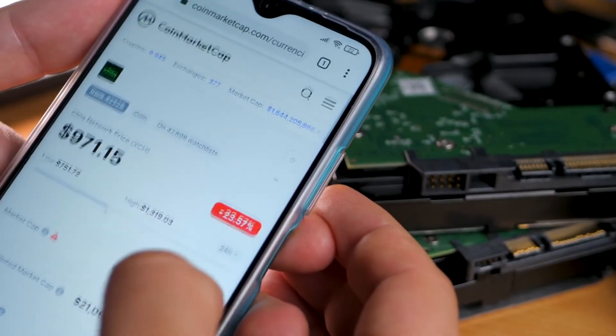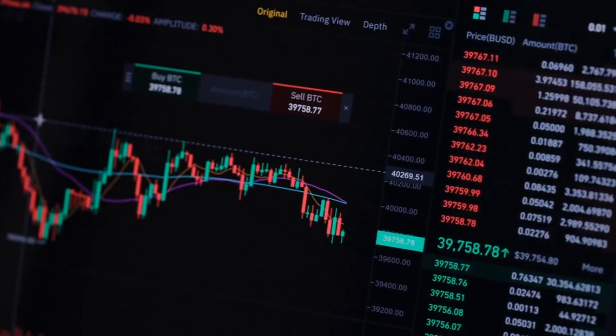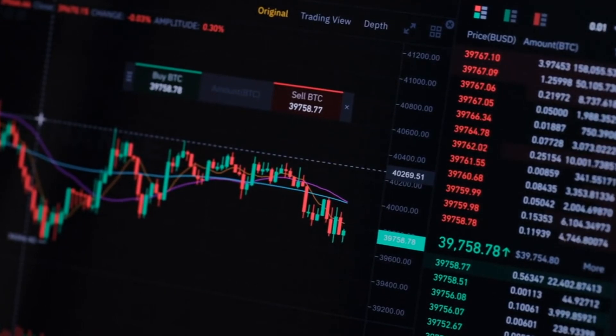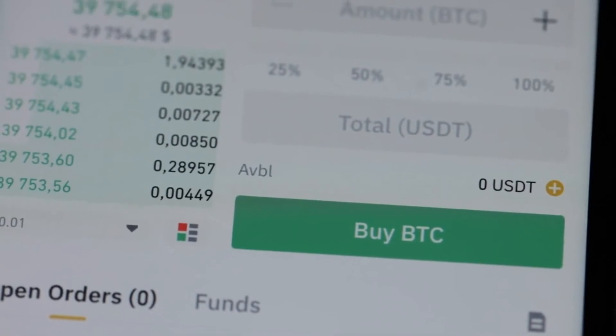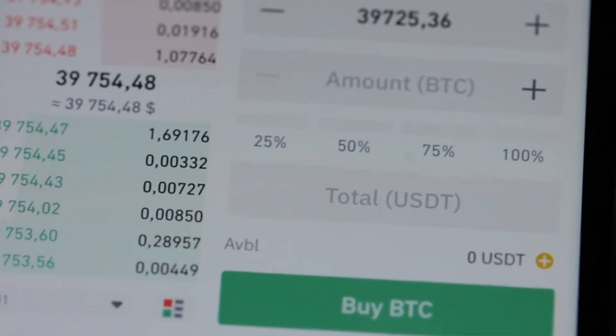Unlike cryptocurrency exchanges and online trading platforms that store digital currency for you, with Trust Wallet you have full access to your funds anytime, anywhere, and can transact freely wherever cryptocurrencies are accepted. Mobile wallets give you full security and control over your portfolio by letting you keep the keys to your coins and tokens yourself.